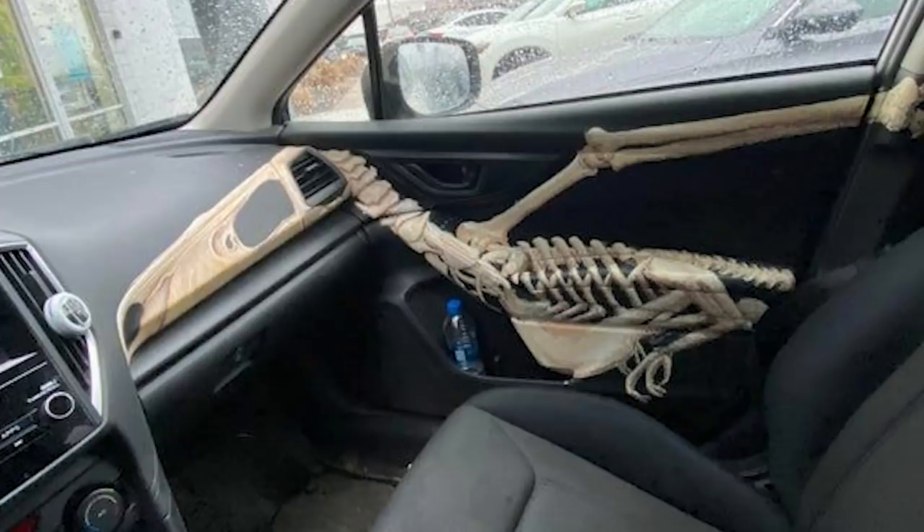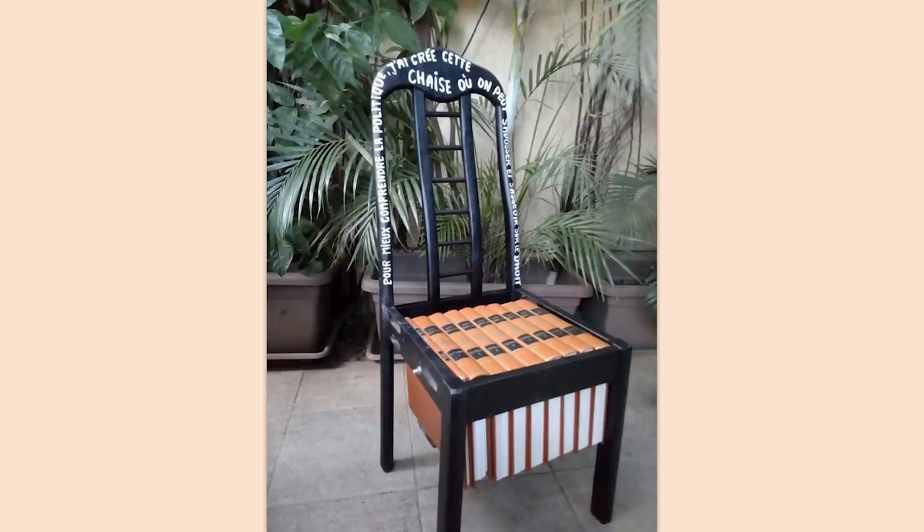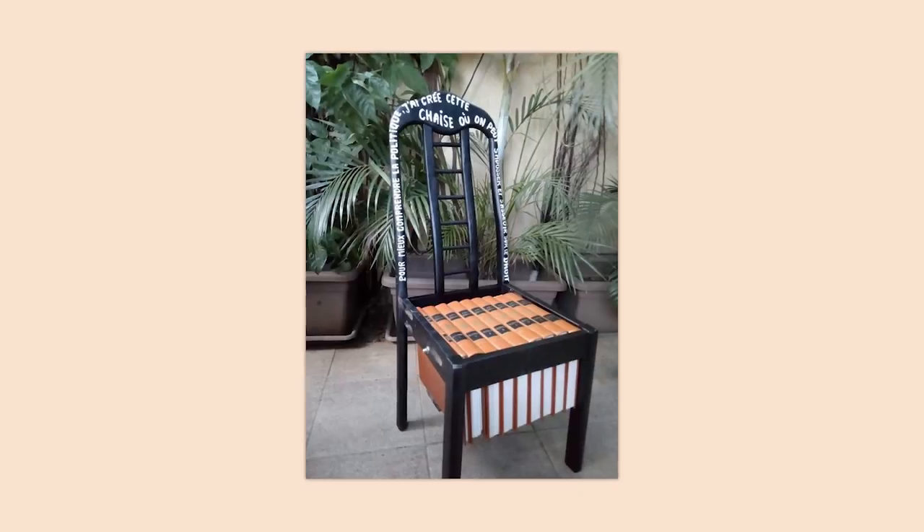It's not DIY — it's DI how the hell do I do that myself? So it's a chair made out of books. Well, the seat cushion is made out of books. How is that comfy? Also, how is that proper recycling?